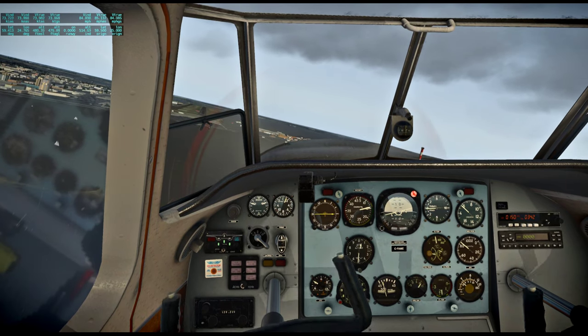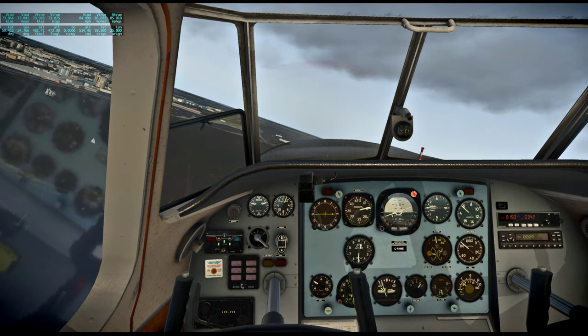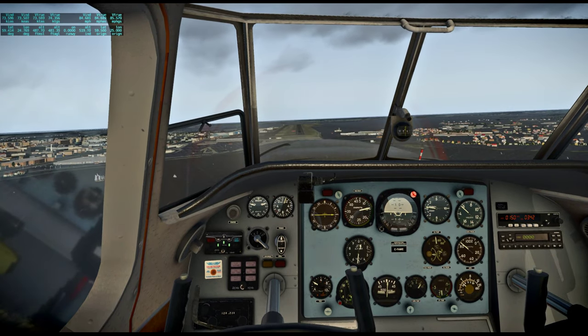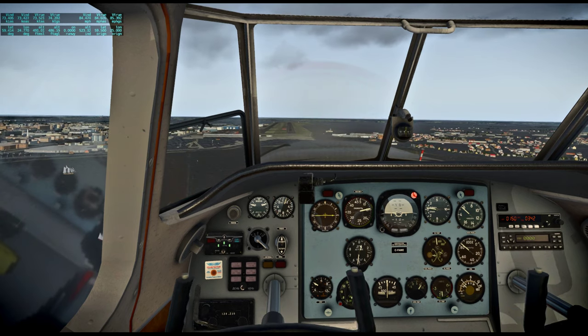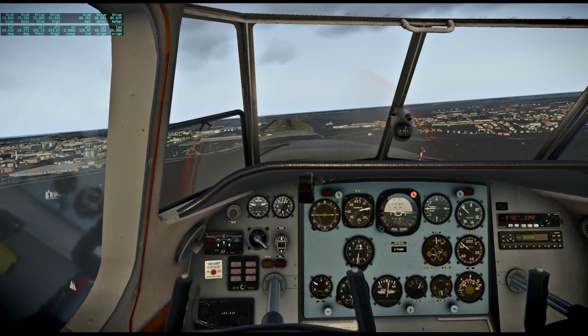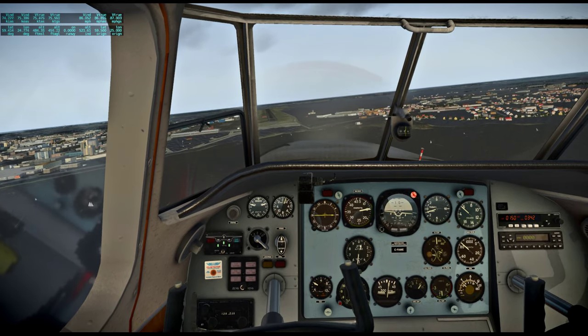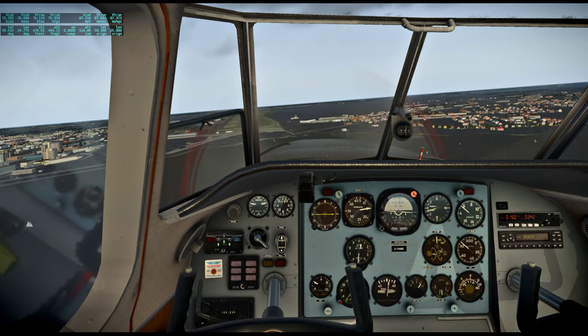Getting some extra flaps in. The lights say we're low, as usual. But again, I have a strong propensity for being too high and fast after doing a whole lot of space planes, so I'm being very deliberate about staying low.